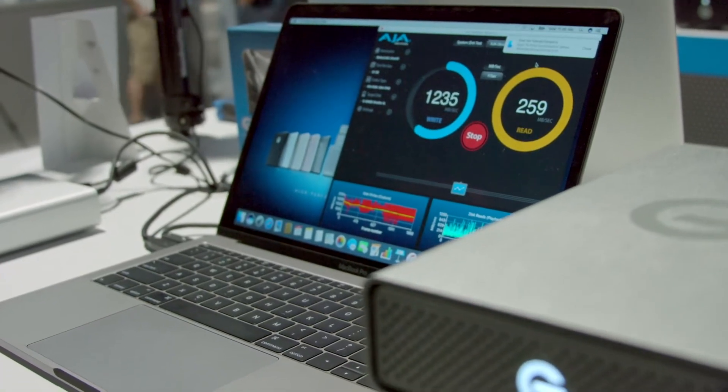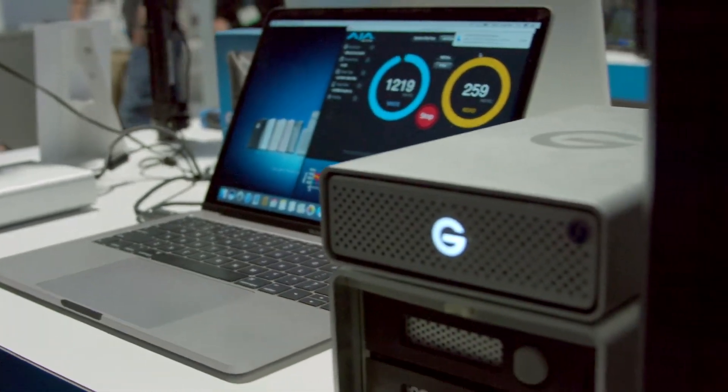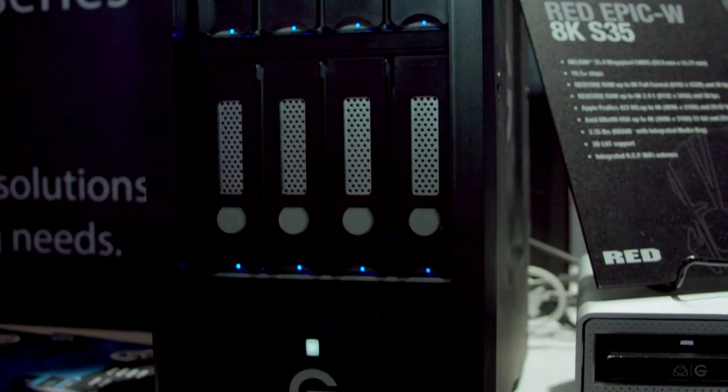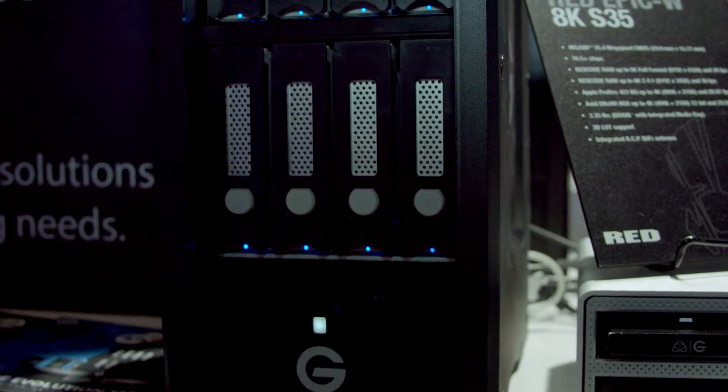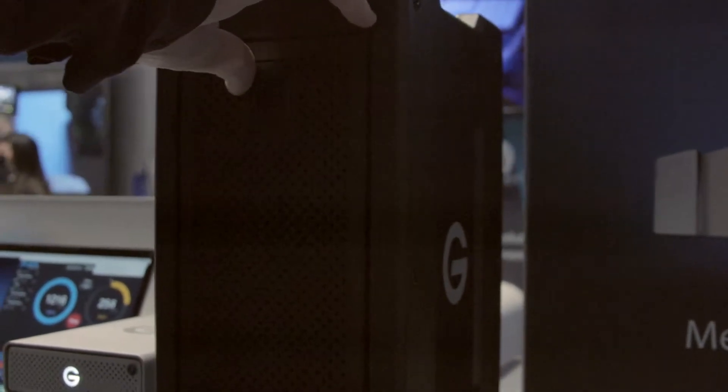The big news though: the first day of the show we did announce our Thunderbolt 3 line of products. We all know that Thunderbolt helps us get those fast speeds that filmmakers and content creators need to do their edits for capture as well as in their nonlinear editors. Here I'm showing our G-Speed Studio XL — an 8-bay system getting over a gigabyte a second on write speeds, and that certainly helps because of the Thunderbolt technology. With Thunderbolt 3 we're now able to get speeds faster than what we had before with Thunderbolt 2. We did have the G-Speed Shuttle XL in Thunderbolt 2 before, but we would actually saturate Thunderbolt 2 with the 8 drives.